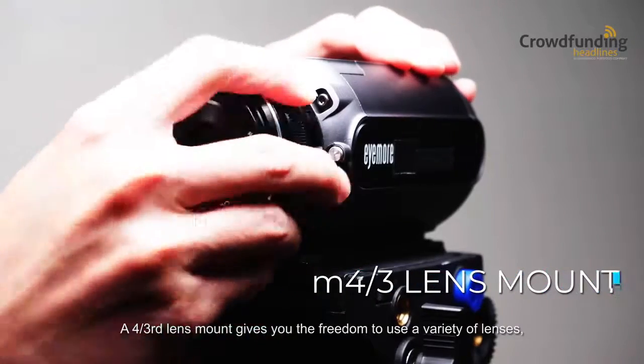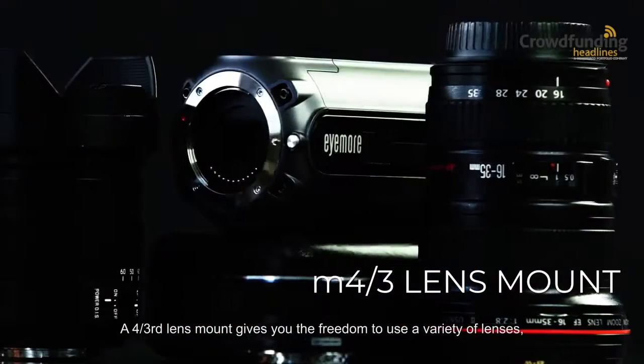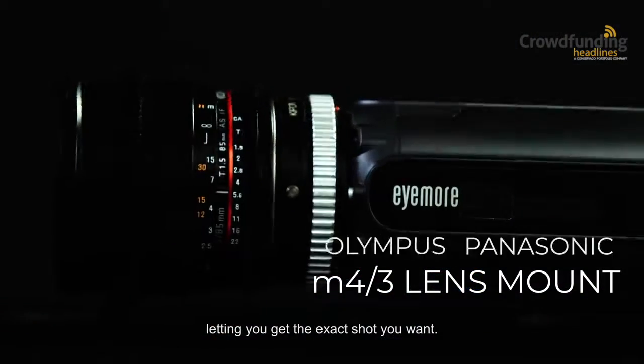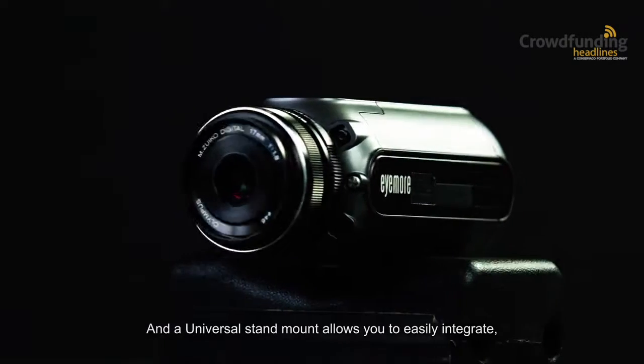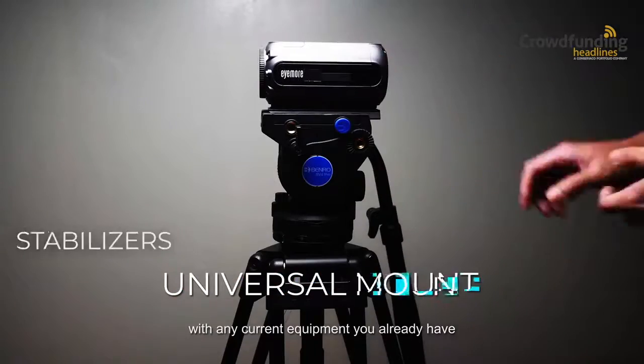A four-third lens mount gives you the freedom to use a variety of lenses, letting you get the exact shot you want. And a universal stand mount allows you to easily integrate with any current equipment you already have.